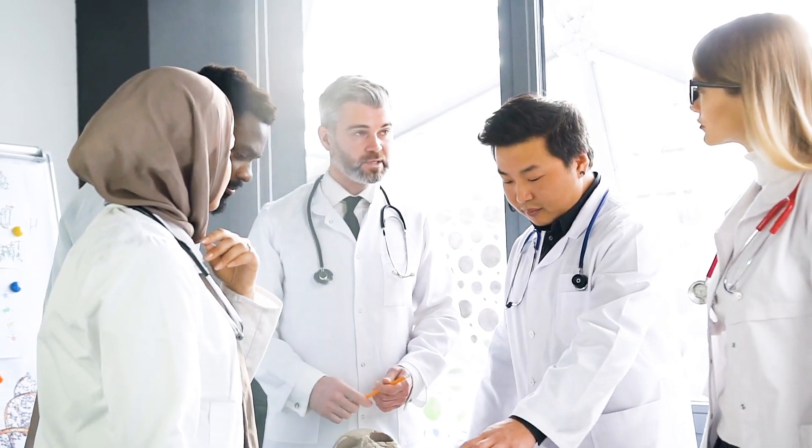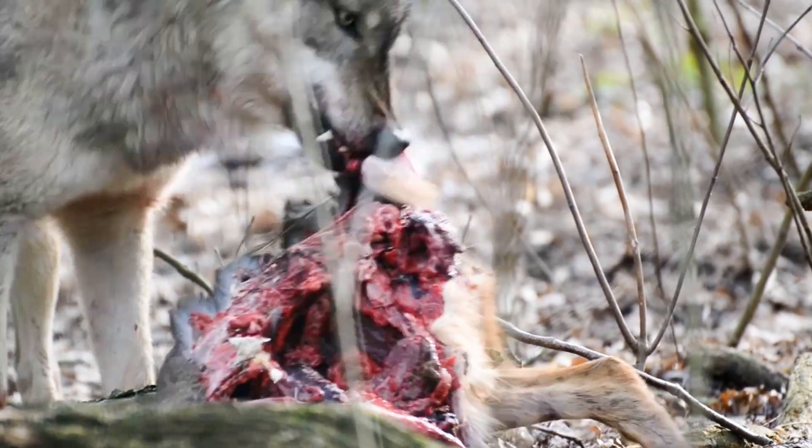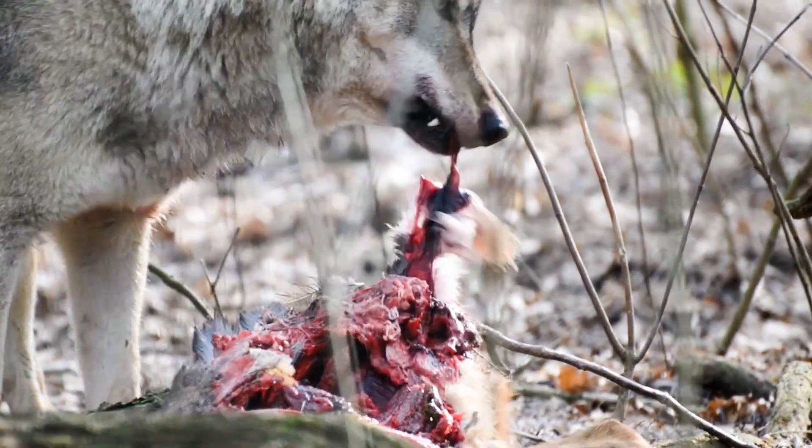According to many human studies, over one-third of the population is actually deficient in iodine. However, wild carnivores receive iodine from their prey's thyroid gland, which supplies them with the iodine that they need.